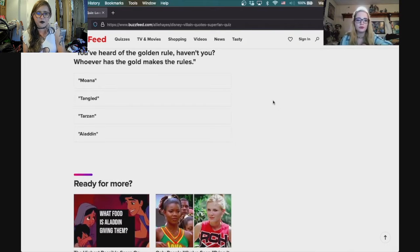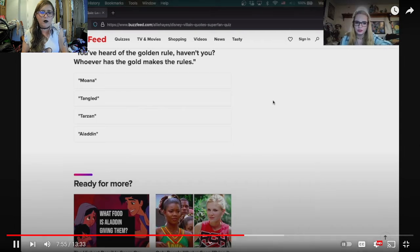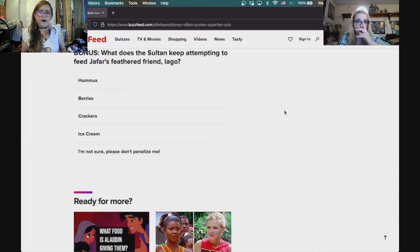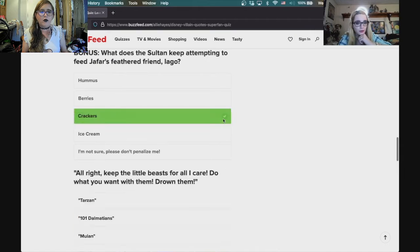Next quote: 'You've heard of the golden rule, haven't you? Whoever has the gold makes the rules.' In case you guys don't know, it's from Aladdin — it's when Jafar is disguised as a homeless man in the jail cell trying to convince Aladdin to go get the lamp for him. Bonus: what does the Sultan keep attempting to feed Jafar's friend Iago? Crackers.